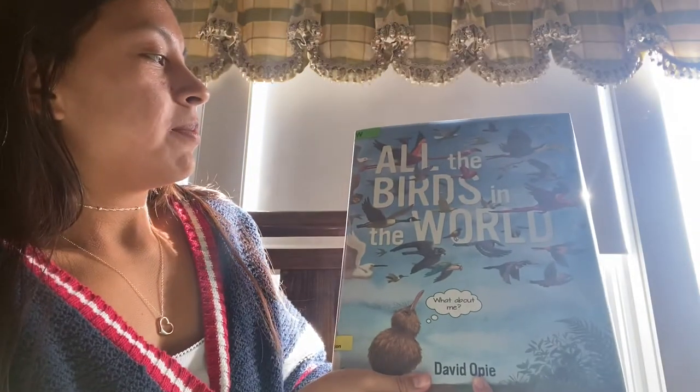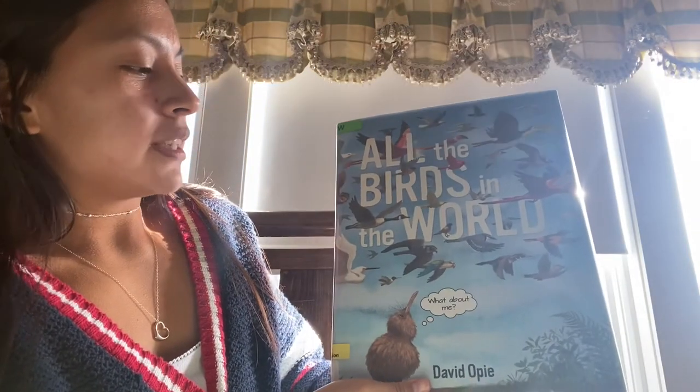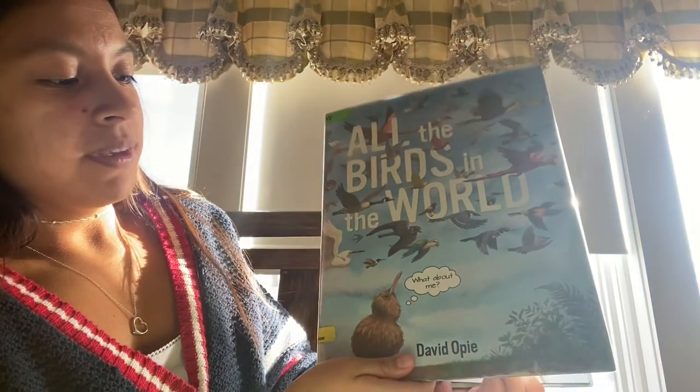Hi everyone, we are going to be reading a book, All the Birds in the World, by David Opie.